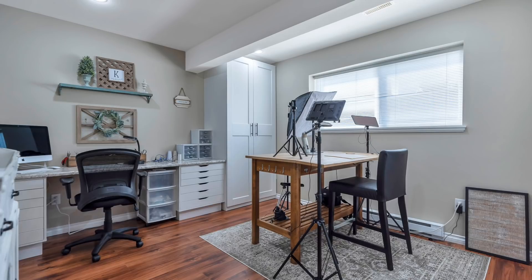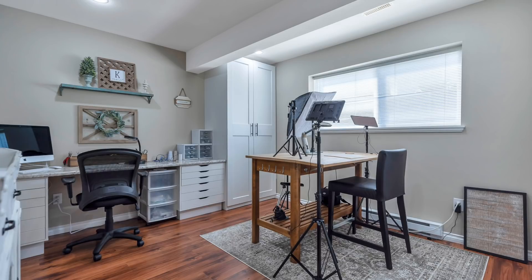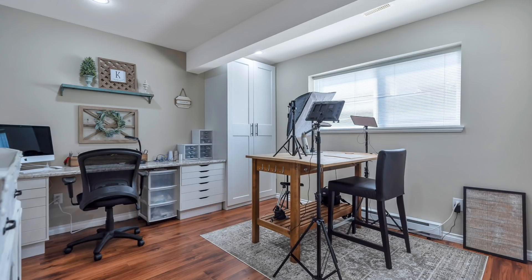I used that island to wrap presents and all sorts of things. I loved this room, and I actually only got to use it for about three or four months before we sold our home. I had finally just got it to the place I was really happy with, and then next thing you know, we put the house up for sale.